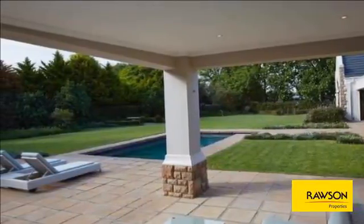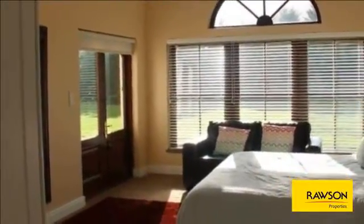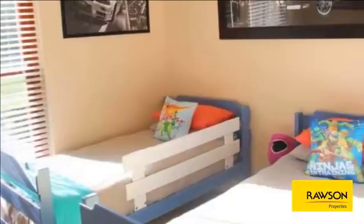Mountain views and a manicured, natural-looking garden create a beautiful view from the living space. Three garages and ample extra parking. This home offers tranquility and beauty.